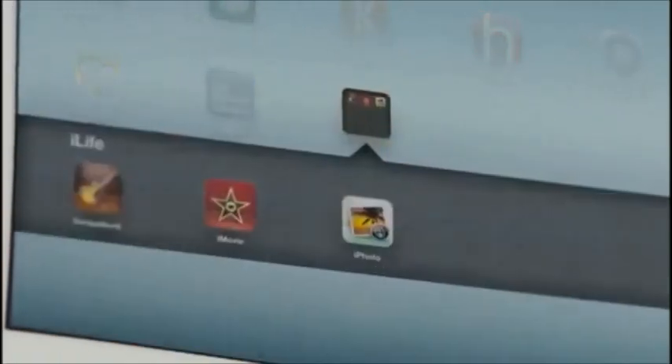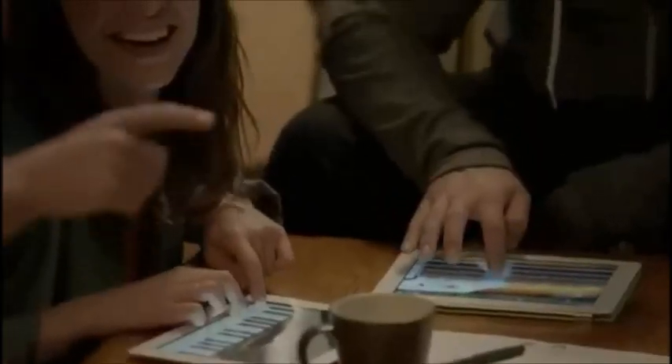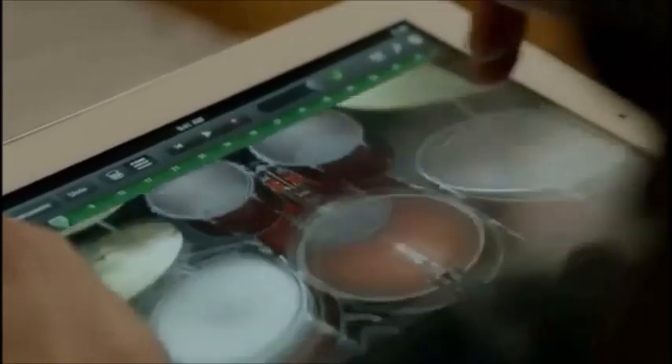With all the amazing technology built into the new iPad, we had an opportunity to create software that is truly groundbreaking. And that meant completing the iLife family of apps. There's a new version of GarageBand that lets you wirelessly connect up to four iOS devices so you and your friends can jam and record together.